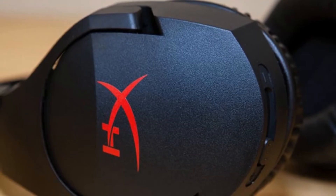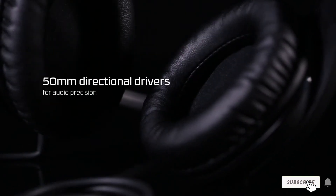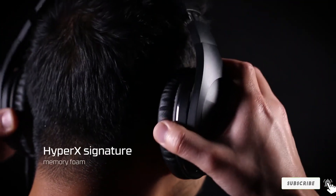This headset is wired, so you don't need to worry about battery life. However, if you prefer a decluttered desktop, you'll be out of luck with this affordable headset.